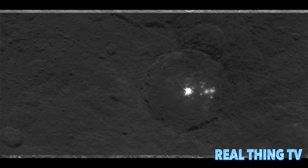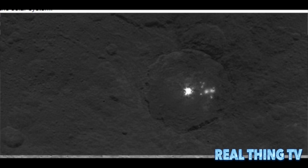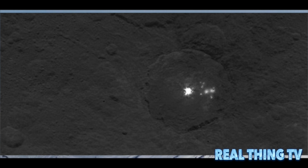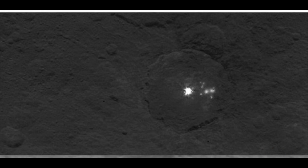In one new image, a pyramid-shaped peak is seen towering over a relatively flat surface. The mountain is peculiar, as there are few other features like it in the surrounding region, or even the rest of the dwarf planet.